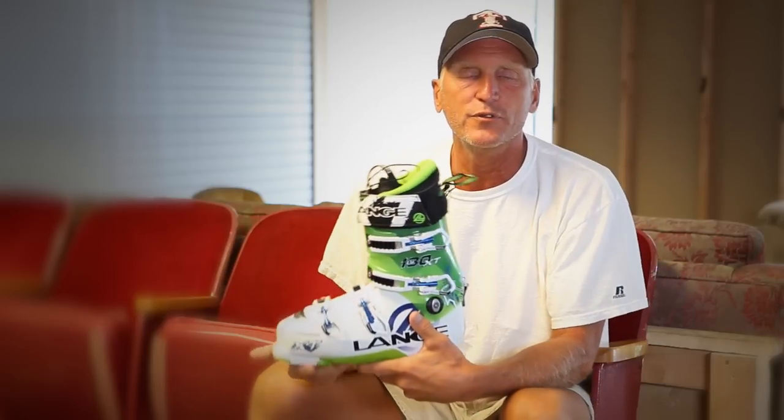Hi, my name is Larry Houchen and we're here at Larry's Boot Fitting in the People's Republic of Boulder, Colorado. Thanks for tuning in this morning. We're going to talk about Boot Fitting 101 and why ski boots fit differently than snowboard boots, and why there's so much misconception about the way ski boots should fit.